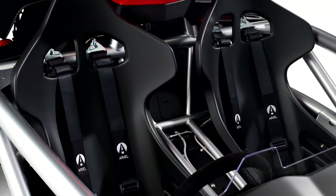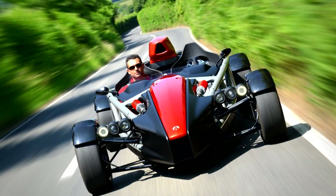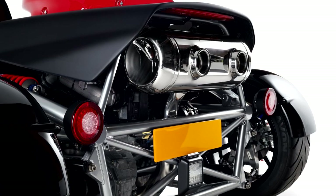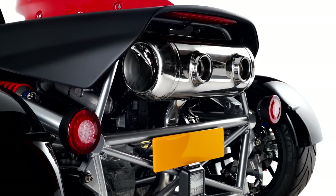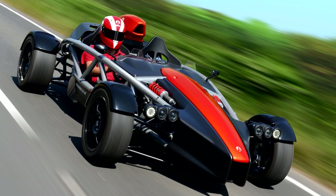Ariel plans to build 100 units of the Atom annually. Interestingly, each one will be put together by a single technician at their factory near Crewkerne, Somerset. Ariel will also build the new Atom in South Boston, Virginia, USA.